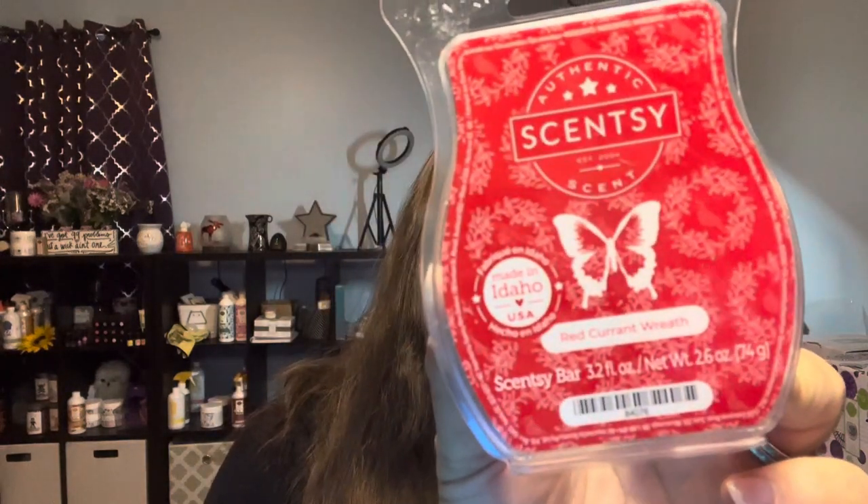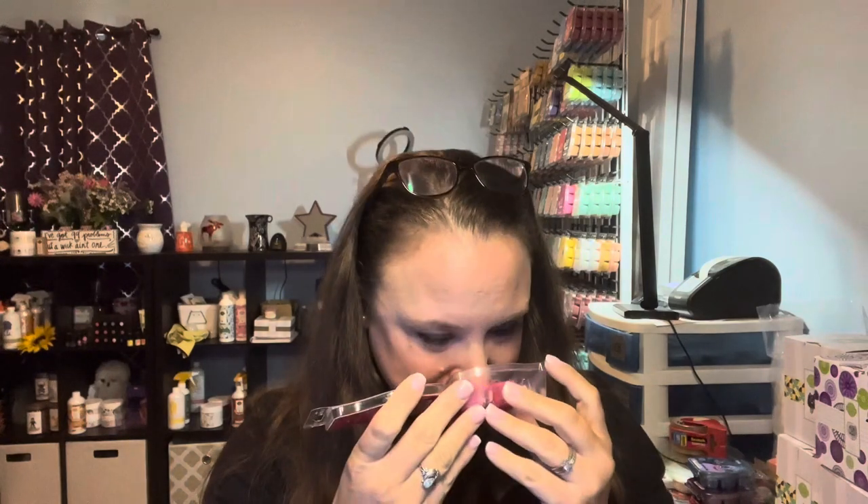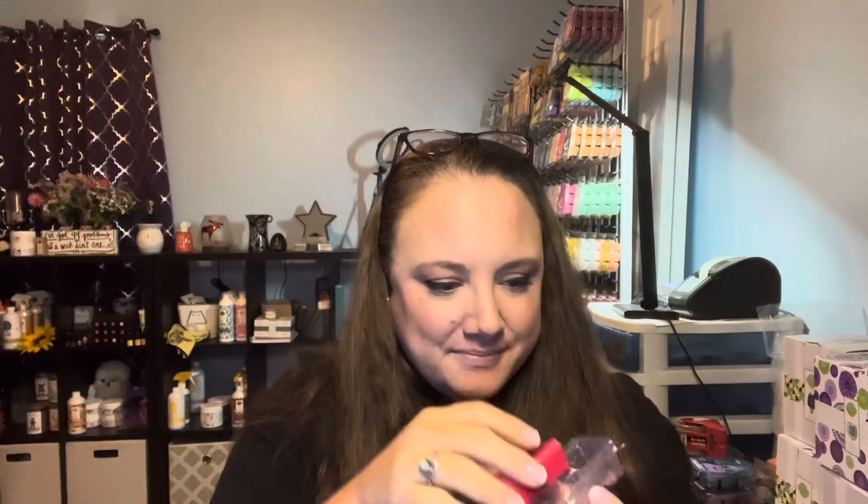Next we have Red Current Wreath. This is described as red current and winter berries spicing up interwoven evergreen and sandalwood branches. This one is in our spice category. I smell the berries — I'm not sure I smell much sandalwood, but definitely the red current and the berries. I don't really think it smells much like evergreen, maybe slightly. Red Current Wreath is going to be definitely the berries with an after hint of wreath. This one is going to be really good for the holidays around Christmas time.